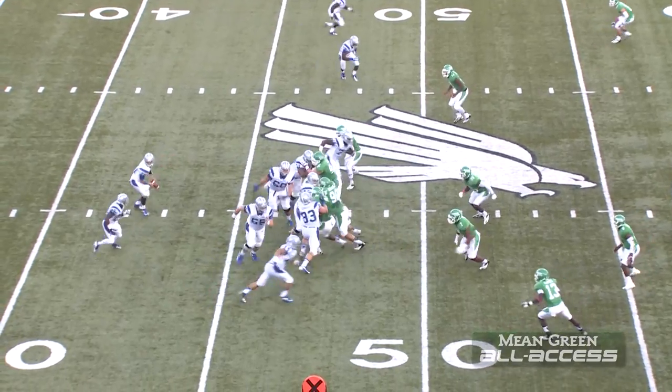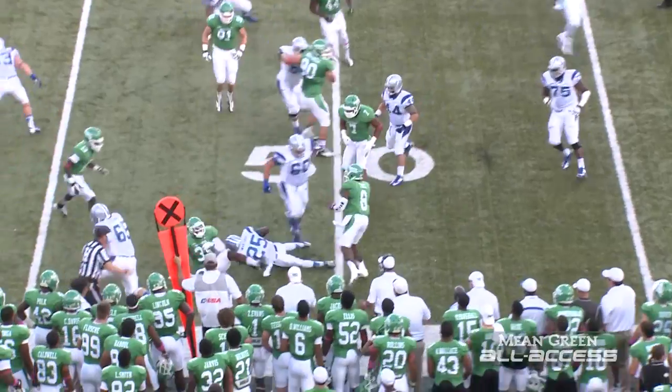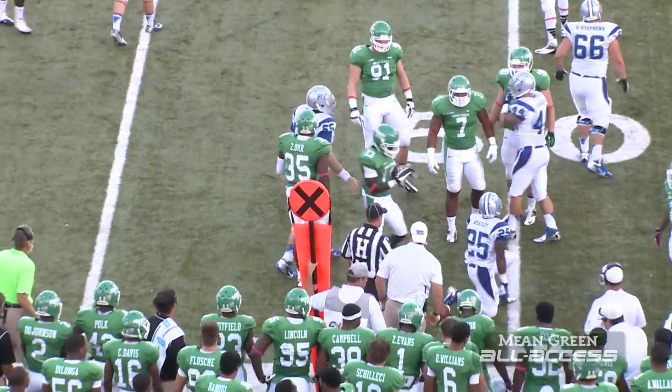Hunter Rogers at right tackle. First and ten, Middle Tennessee from their 47, pitch out right, and Jordan gets taken apart by Zach Orr from their 49.